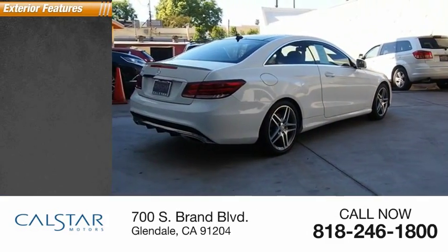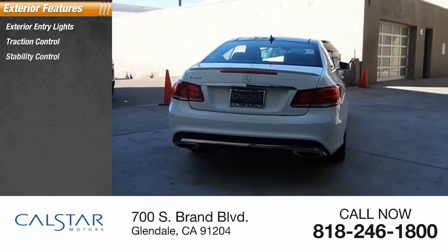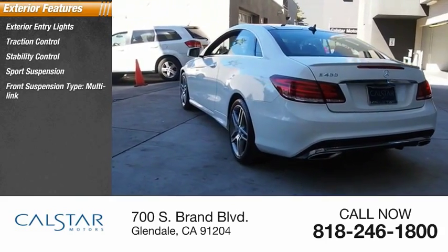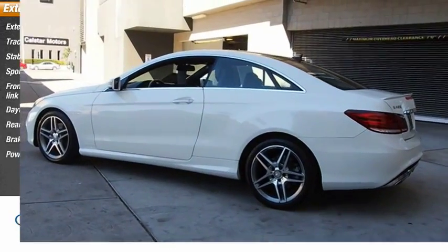Here are some of this vehicle's great options: exterior entry lights, traction control, stability control, sports suspension, front suspension type multi-link, daytime running lights, rear fog light, braking assist, and power brakes.